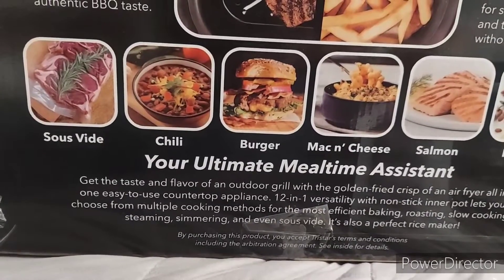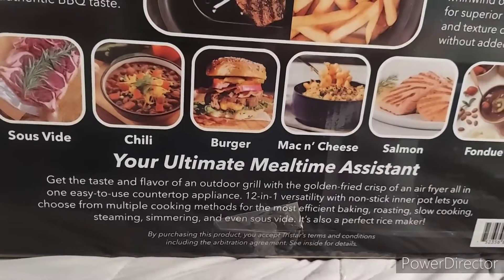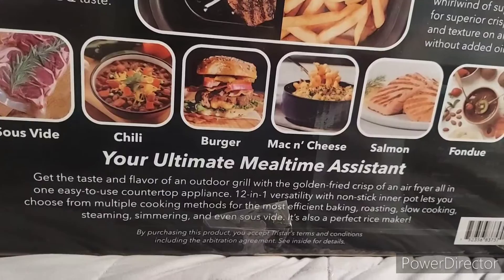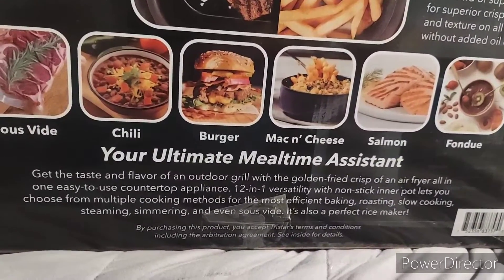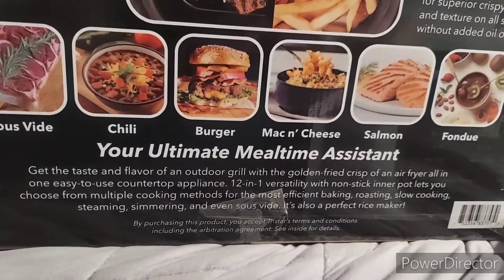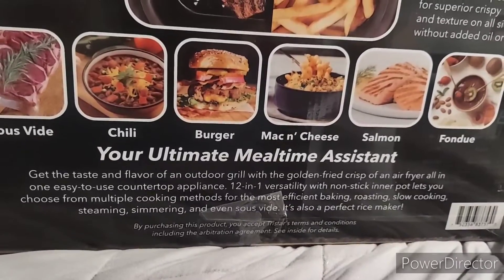As you can see, it says it gives you that great outdoor taste of a grill, and also the air fryer with 12 versatile non-stick cooking modes. Like it says, you can also bake in it, roast, slow cook, steam — like your lobster — simmer, and even sous vide. It's also a rice maker.